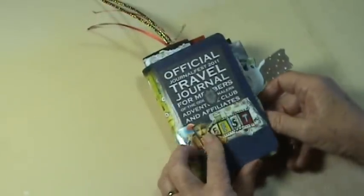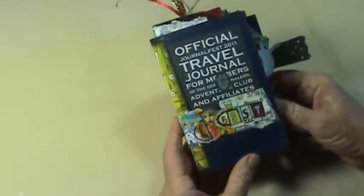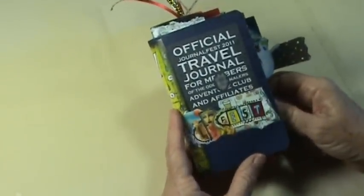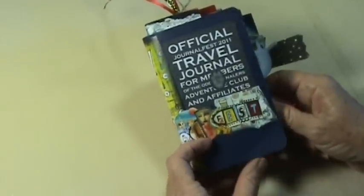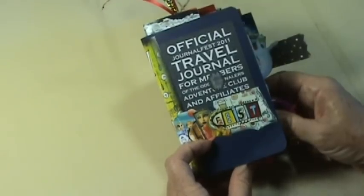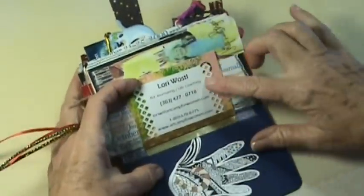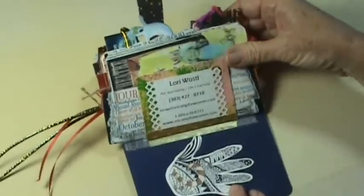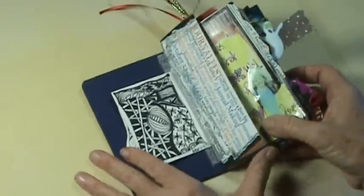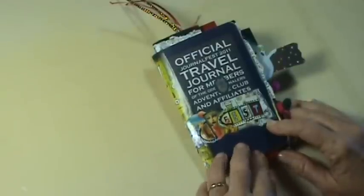I'm Lori Woestel with Art Camp for Women and I'm showing you my little journal from Journal Fest. There were several journals made at Journal Fest but this was one they gave us with the emergency journaling kit. This is the third post in a series on my blog keepanartjournal.com. My contact information is Lori W at artcampforwomen.com. Now I'm going to show you all my little goodies from Journal Fest 2011, including all the little trades I got.